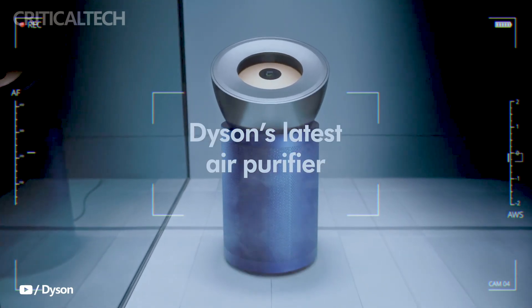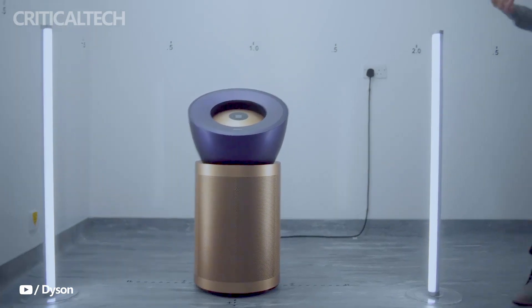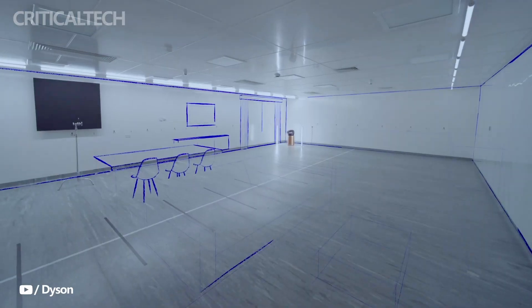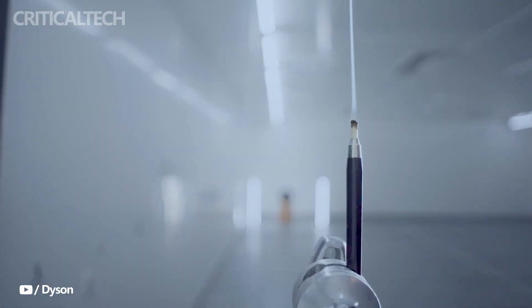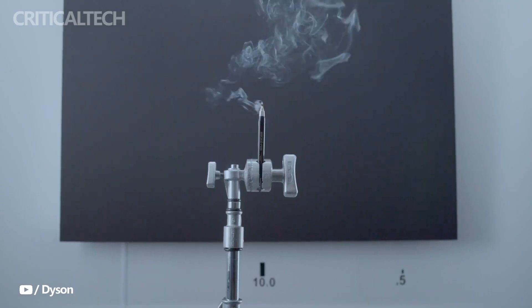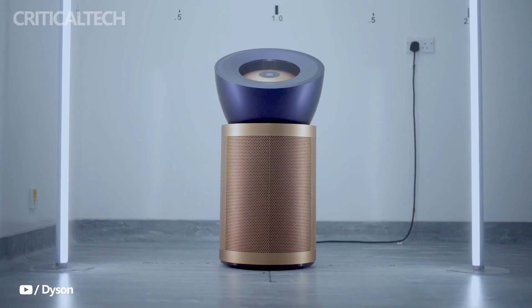Dyson, a renowned leader in innovative home appliances, has recently introduced its new flagship model in air purification, the BP-03 Air Purifier. With a focus on delivering unparalleled performance and efficiency, the BP-03 aims to provide cleaner and healthier air for both homes and offices. The Dyson Air Purifier incorporates state-of-the-art technologies and features that set it apart from traditional air purifiers on the market, developed with Dyson's signature attention to detail and engineering excellence.